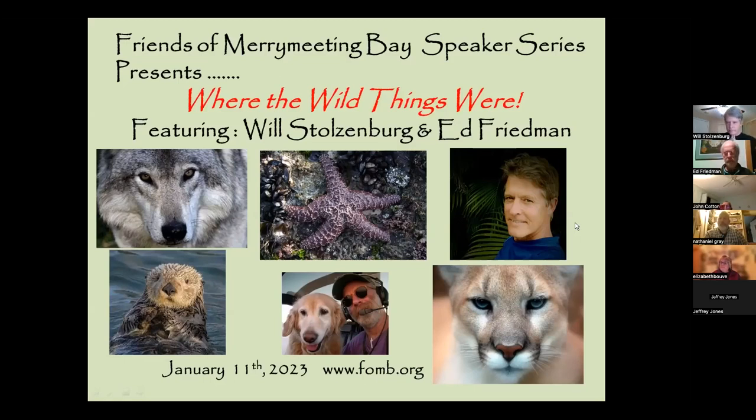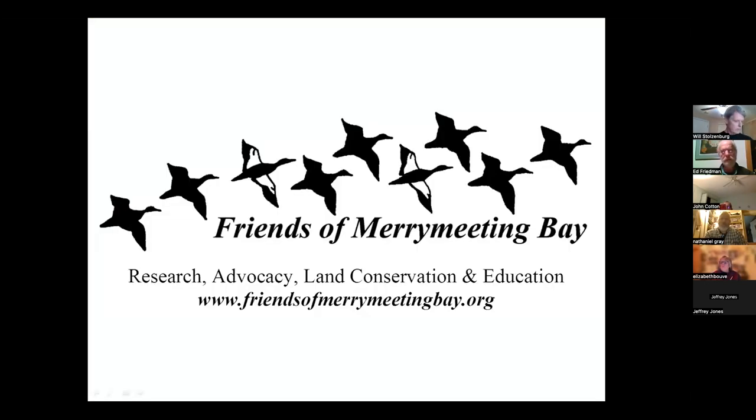All right. Welcome, everybody. I'm Ed Friedman, chair of Friends of Merrymeeting Bay. Thanks a lot for coming tonight. We're a unique conservation organization in the mid-coast of Maine, unique because we take a holistic view of the environment and really focus our program work on research, advocacy, land conservation, and education.